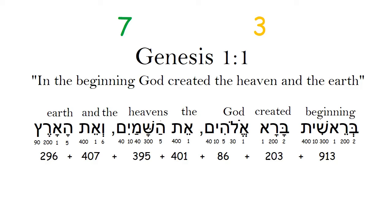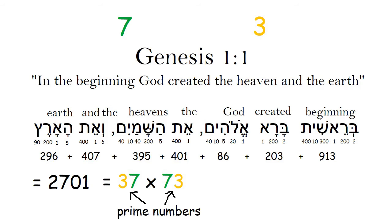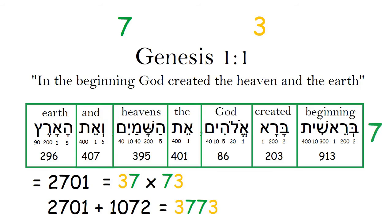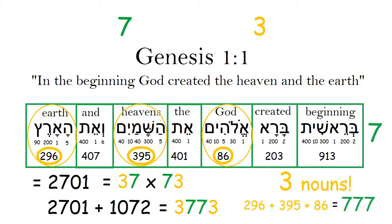The number value for Genesis 1:1 is 2,701. This number is 37 times 73, and these are both prime numbers, so there's no other way to factorize it. Also, if you add 2,701 to its mirror image, which is 1,072, you get 3,773. The verse in Hebrew has 7 words, and 3 of those words are nouns. If you add up the number values of those nouns, you get 777, which is three 7s.